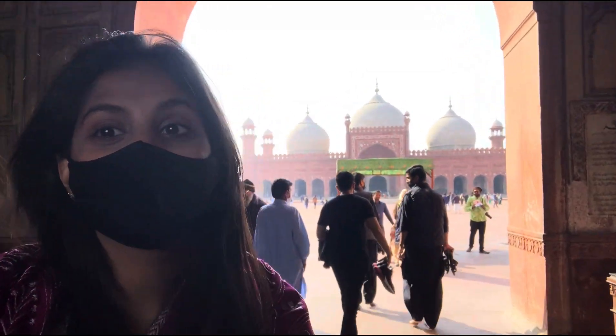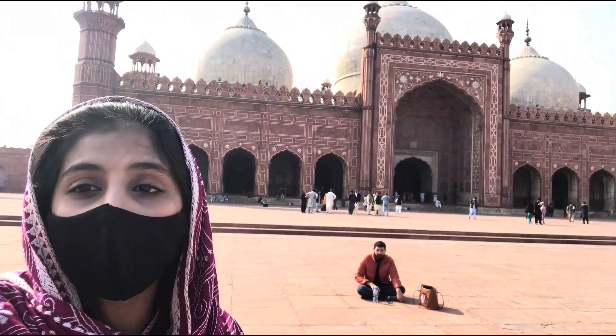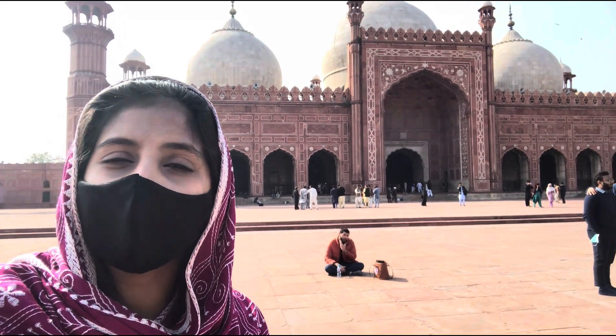We have already entered the mosque and I am so excited to film it, so let's go! The mosque was built in the 15th century. As you can see, it has a proper Islamic structure.